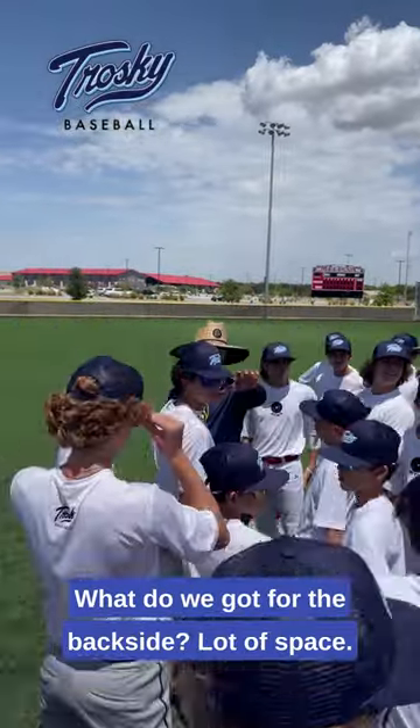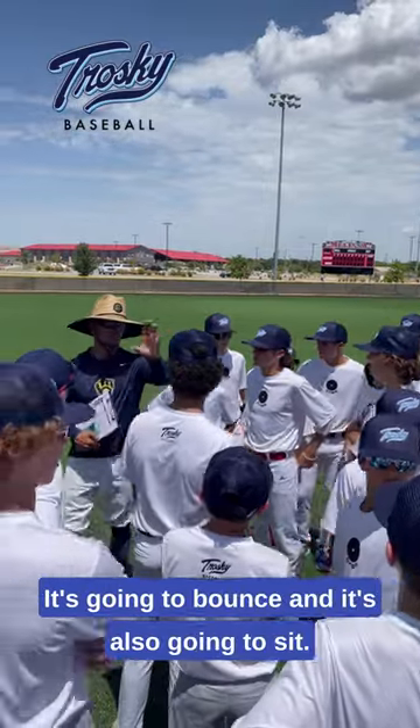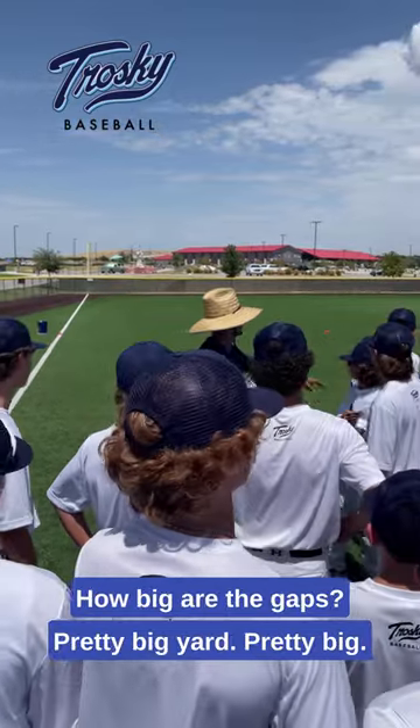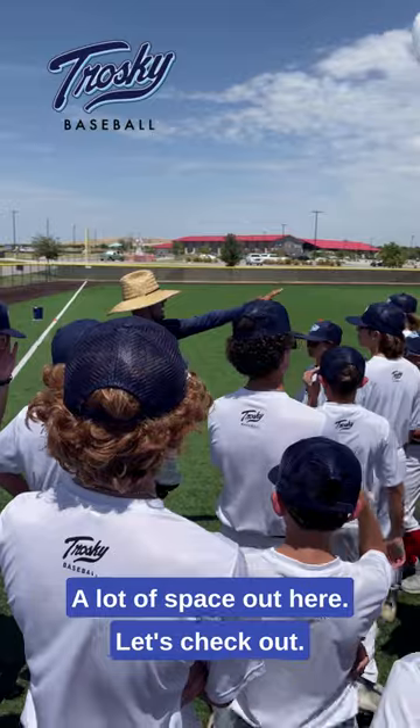We got our surface, we got our field. What do we got for the backstop? A lot of space — it's concrete to net, so it's going to change, it's going to balance and it's also going to sit. We've got tons of foul territory, just narrow down here for pop-ups. How big are the gaps? Pretty big yard, pretty big. A good-sized yard, a lot of space out here.